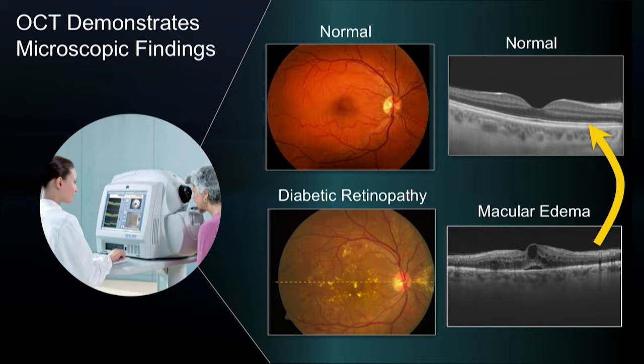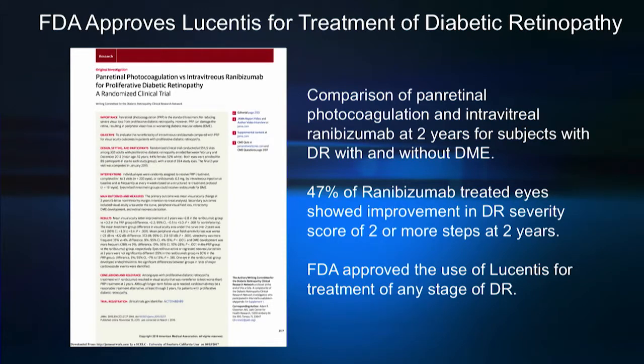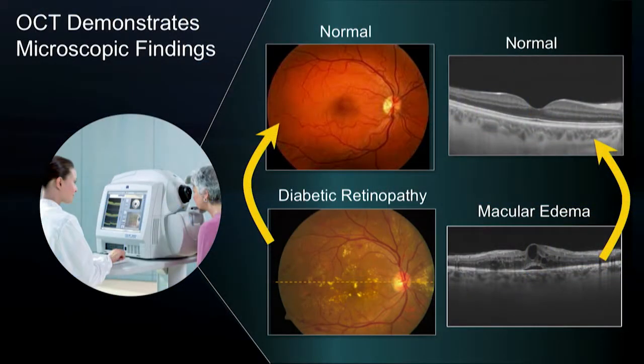Simultaneously, it's been noted that anti-VEGF treatments also reverse some of the other aspects of diabetic retinopathy, but detection of these changes has been difficult. Notably, the DRCR.net Protocol S demonstrated that anti-VEGF treatments such as ranibizumab can lead to up to 47% of subjects with two steps or more of improvement in diabetic retinopathy severity score over two years, leading in part to the FDA approval of this drug for treatment of diabetic retinopathy itself.